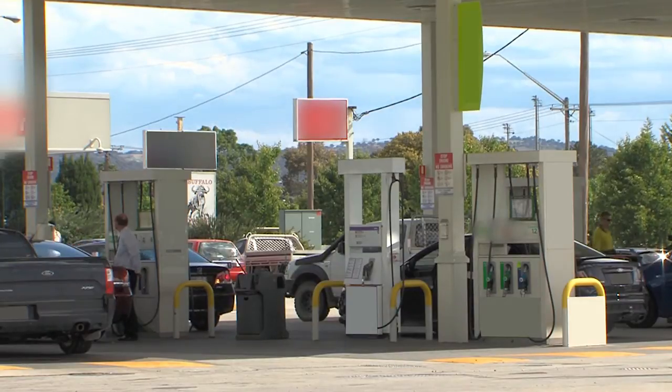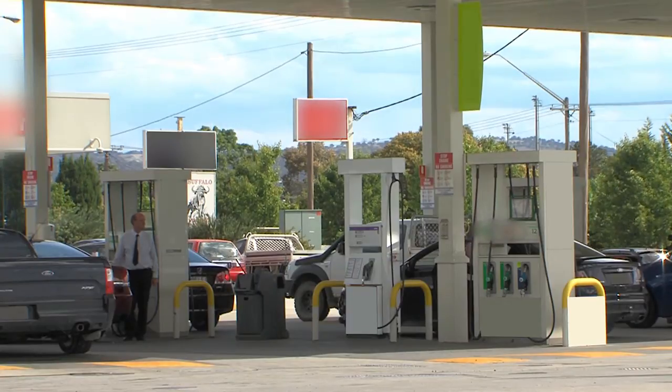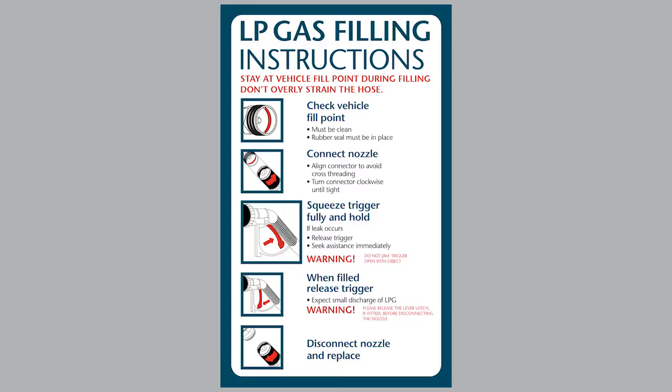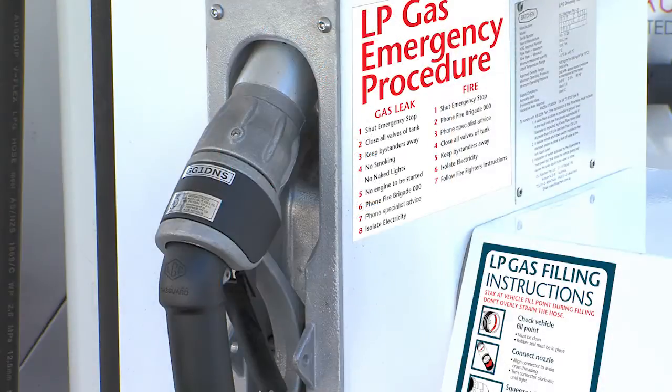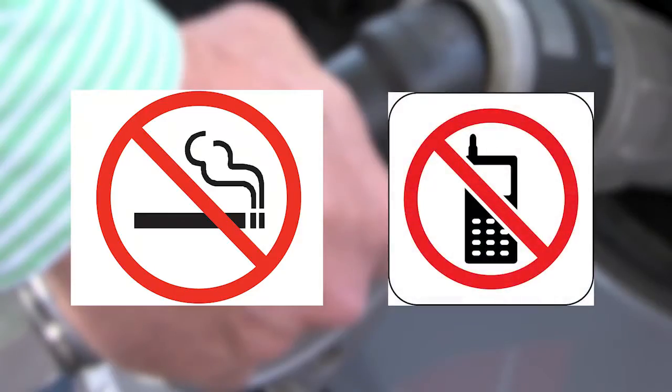The service station attendant has a responsibility to make sure the driver stays at the dispenser at all times during the filling process. If a customer is unsure on how to fill their vehicle they can refer to the filling instructions located on the dispenser prior to filling the vehicle. Smoking and the use of mobile phones and other personal electronic equipment is not allowed at any time during the filling process.